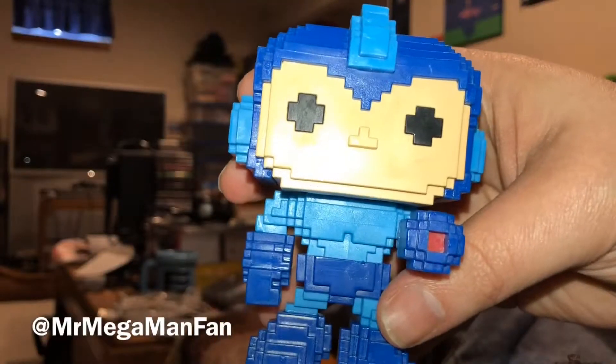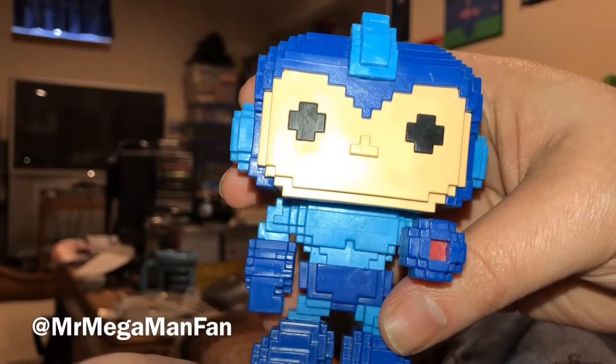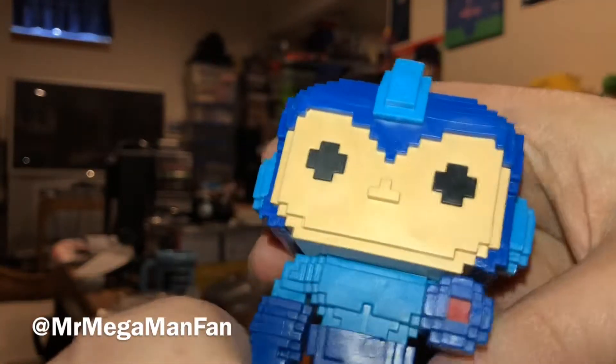I'm Mr. Mega Man Fan. And, as always, thank you for watching. I'll see you in the next video. Bye for now.